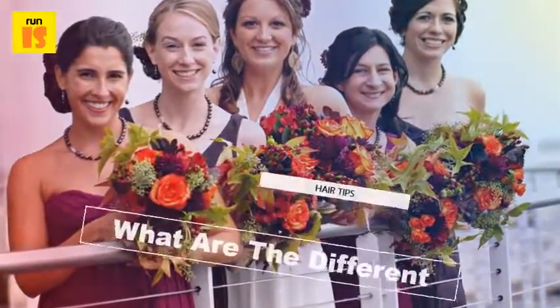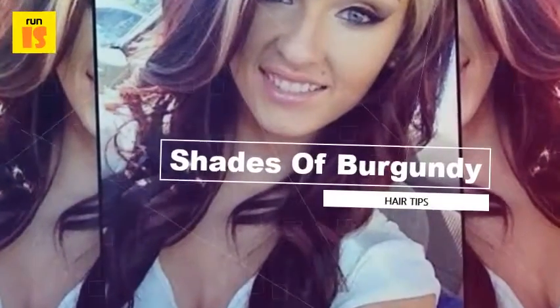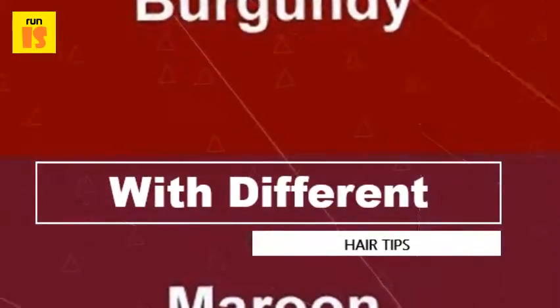What shade of burgundy? There are loads of different red-purple tones to choose from, and it is a great excuse for experimenting. A cabernet-inspired shade is a great warm color, and the richness suits most skin tones.